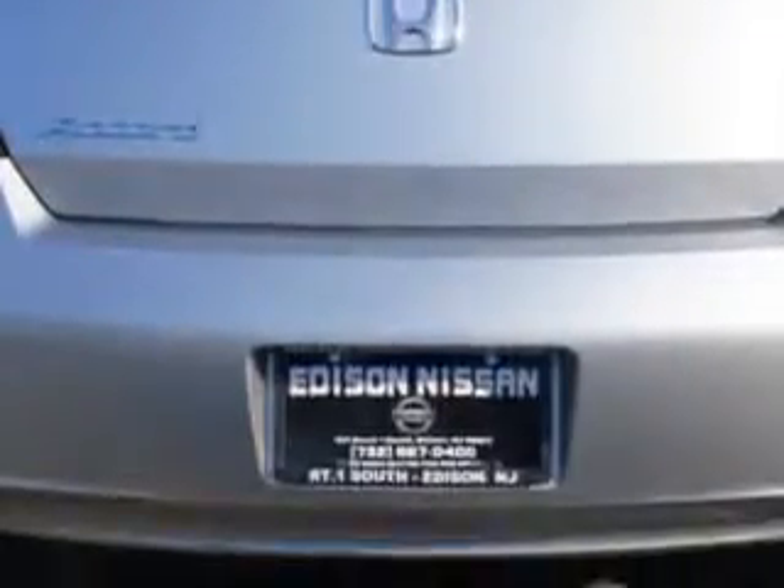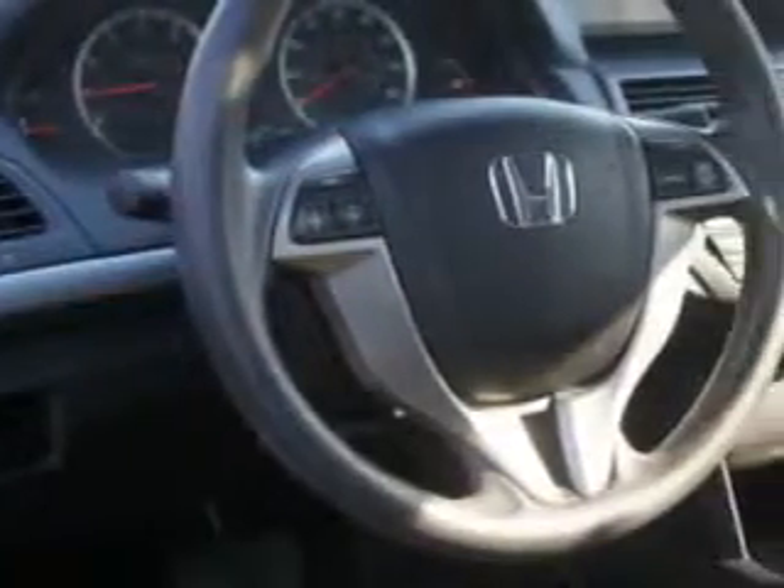Enjoy an exceptional 31 miles to the gallon on this great car with features like tire pressure monitor, power moonroof, auxiliary audio input, on-steering wheel audio and cruise controls, ambient light package, rear bench seat, heated outside mirrors, moonroof, 6-disc CD changer, and much more.